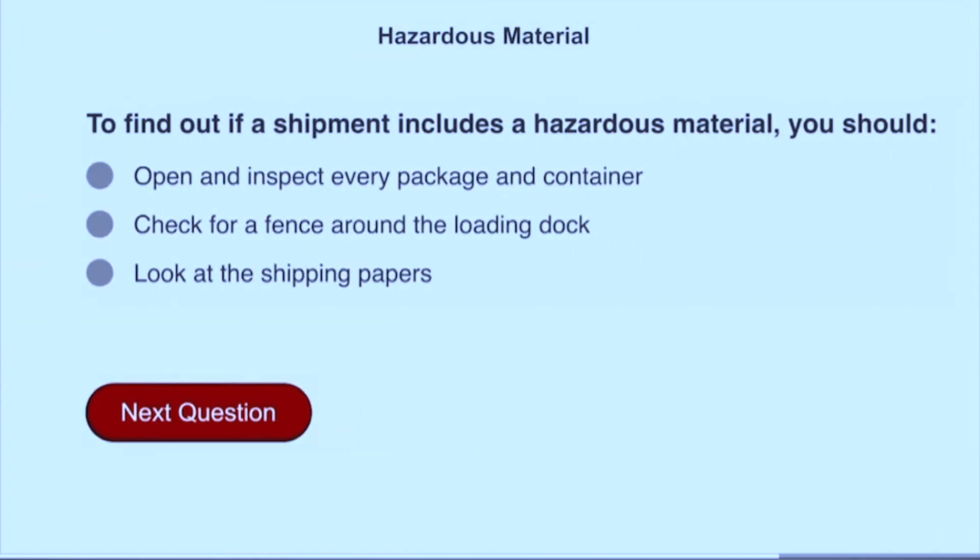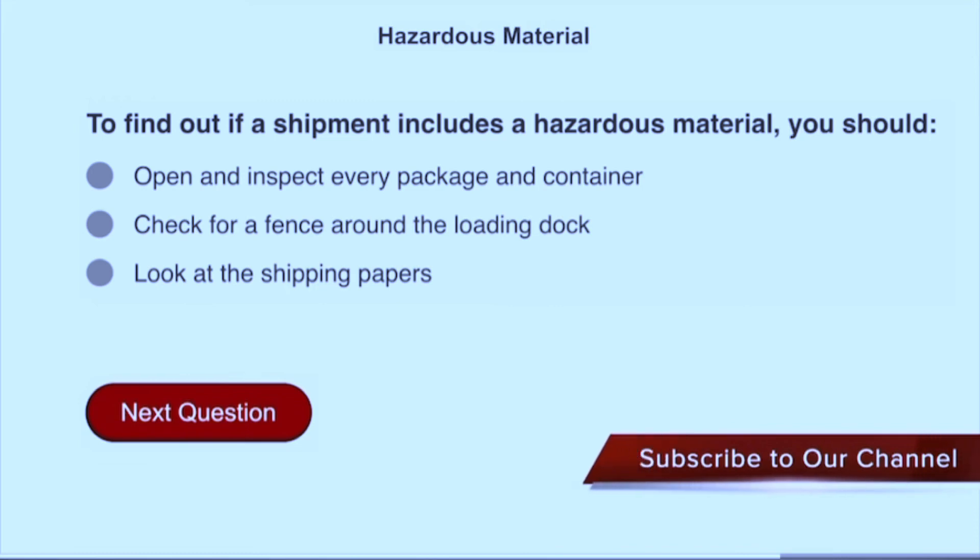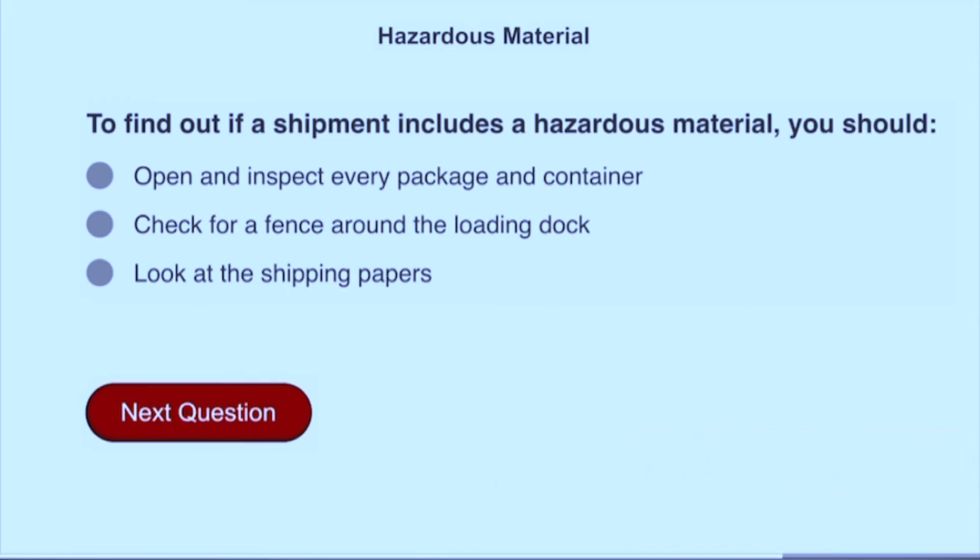To find out if a shipment includes a hazardous material, you should look at the shipping papers.